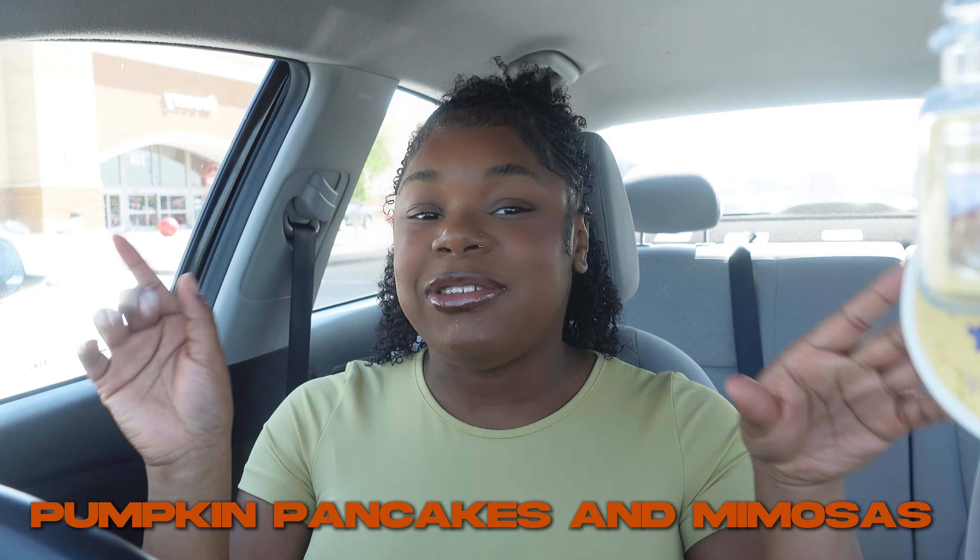How are you going to make waffles without pancake mix? What is up you guys, welcome and welcome back to my channel. My name is Mahogany, if you are new here, and if you are not then you already know. Today is Vlogtober day number 14 — I checked, yep day 14 — and in today's video we're going to be making pumpkin pancakes and mimosas.